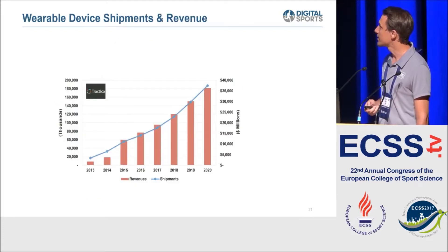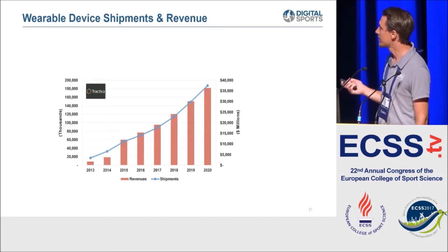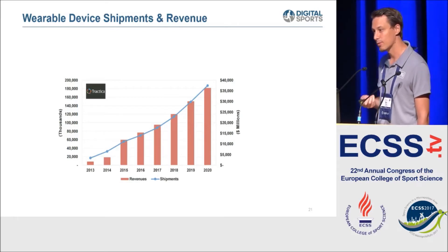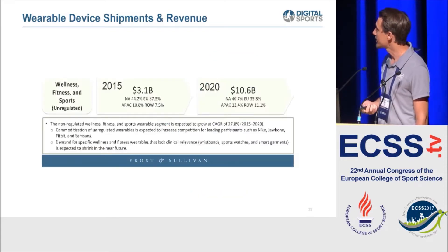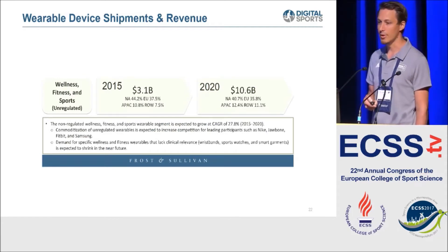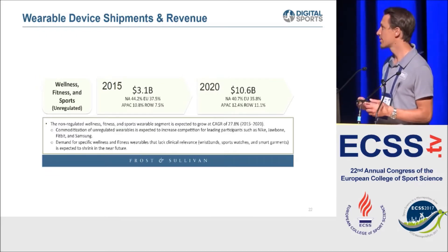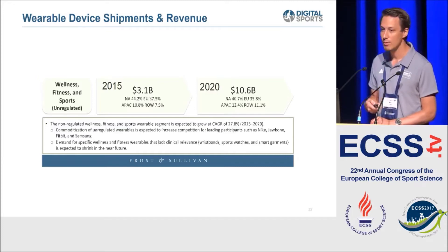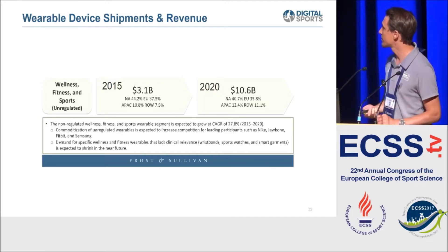The trend is clearly going up; we expect that in five years the number of sold devices in the wearable market will double, and revenue will probably more than triple. This is a very important market. As researchers, we shouldn't only think about the research, but also about what gives the consumer a good experience and how we can merge good science with good user experience into a product.